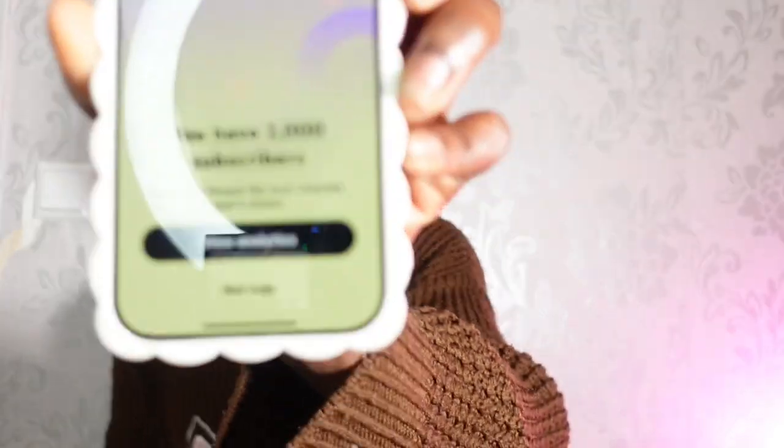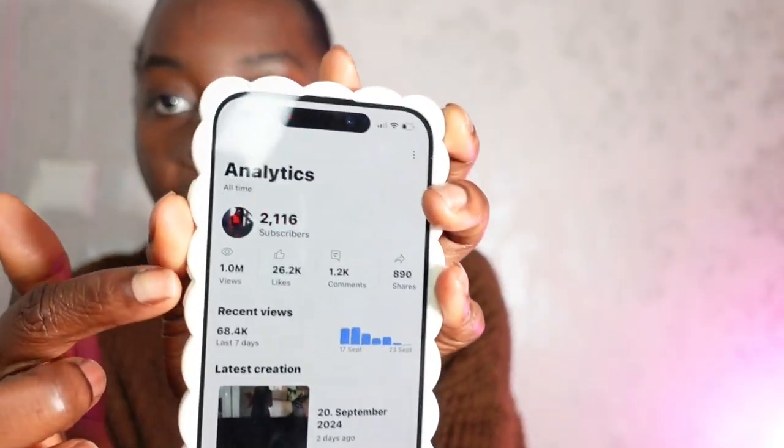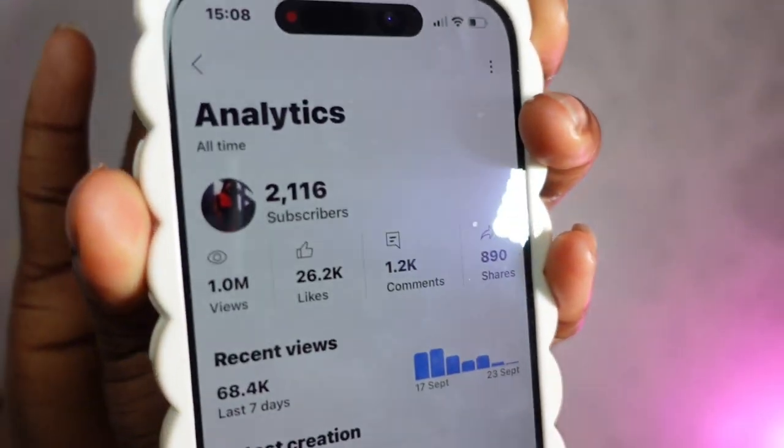Once you have the video, come back to your YouTube and go to your channel. YouTube literally just sent me a notification that I got 2000 subscribers — so this thing is no cap, it literally works. Make sure you're putting in the work. As you can see, I'm almost at one million views, guys — one million views. So this is not cap.